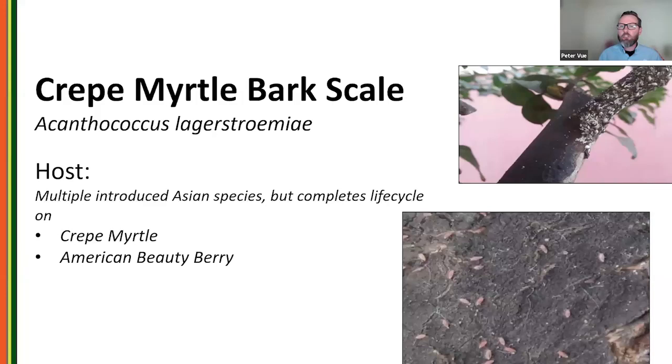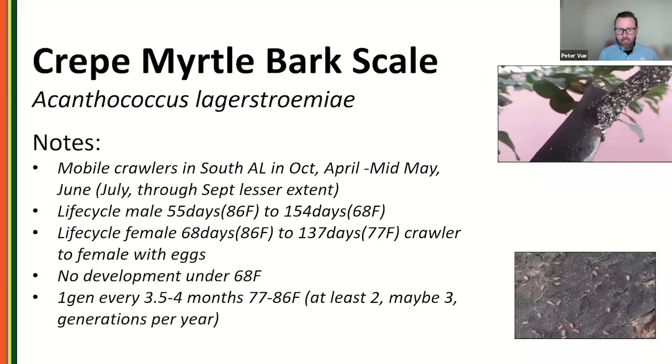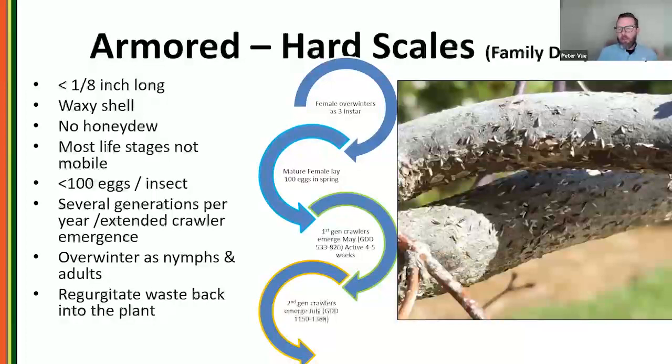Crepe myrtle bark scale is technically a felt scale, relatively new to the United States, found throughout the mid-Atlantic and southeast. As you'd expect from its name, it's imported. It really loves crepe myrtle but can also get on American beautyberry, a native understory shrub. There is still research being done on its life cycle; crawlers can be found almost all year long with overlapping generations. Colleagues in North Carolina found crawlers in December in Charlotte. Systemics like Transtech work really well on it.